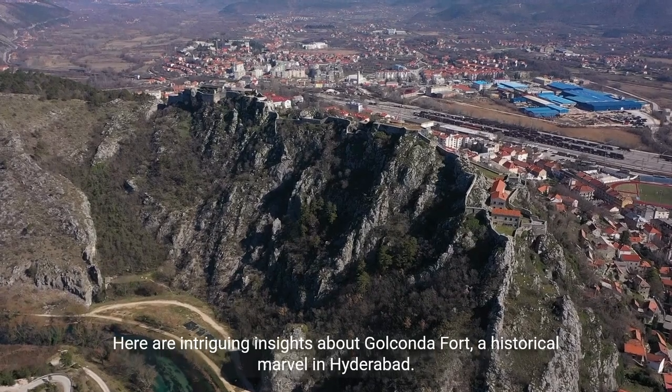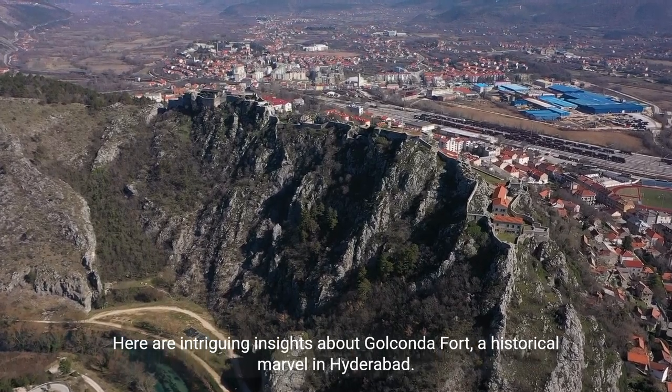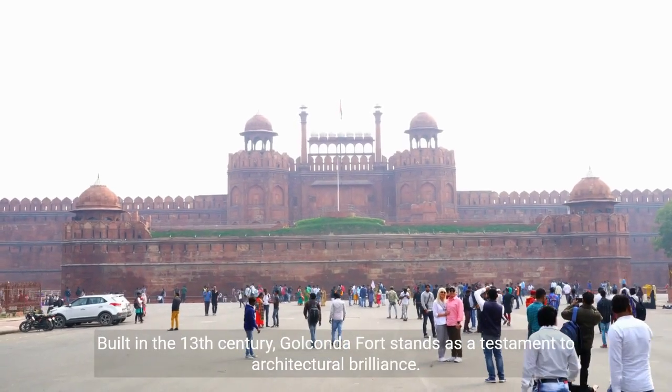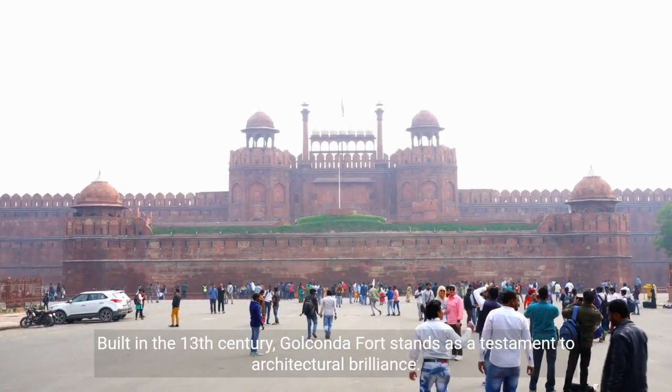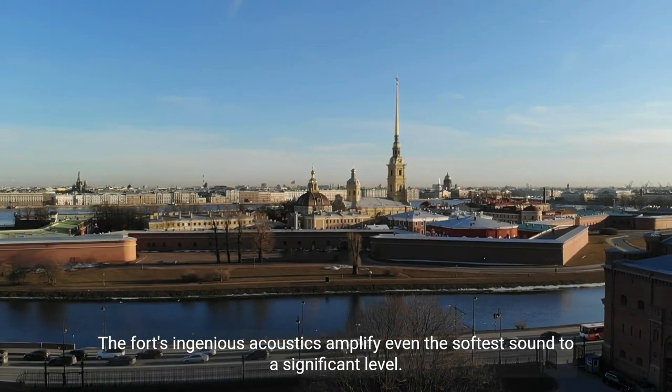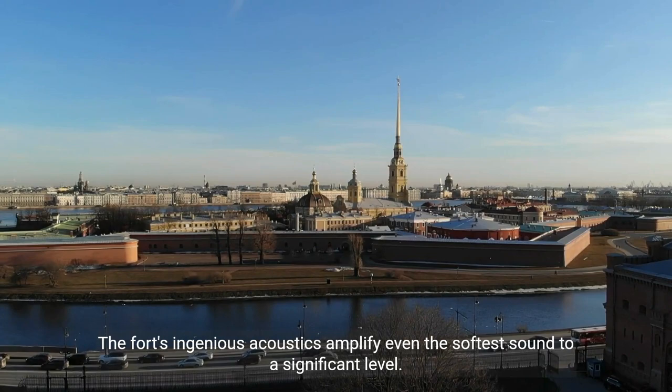Here are intriguing insights about Golconda Fort, a historical marvel in Hyderabad. Built in the 13th century, Golconda Fort stands as a testament to architectural brilliance. The fort's ingenious acoustics amplify even the softest sound to a significant level.